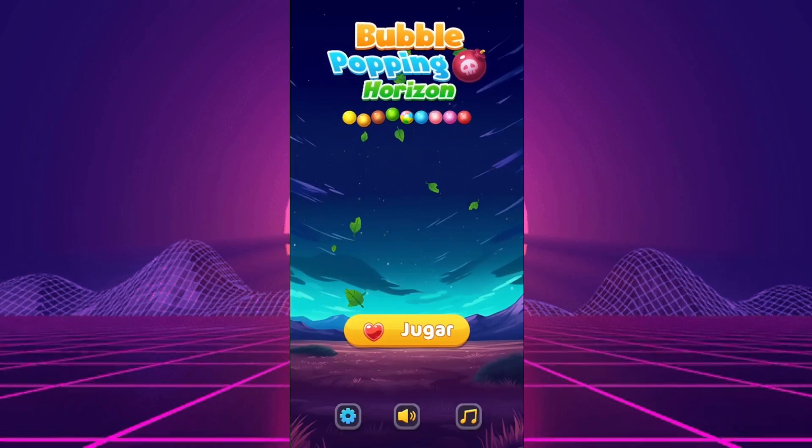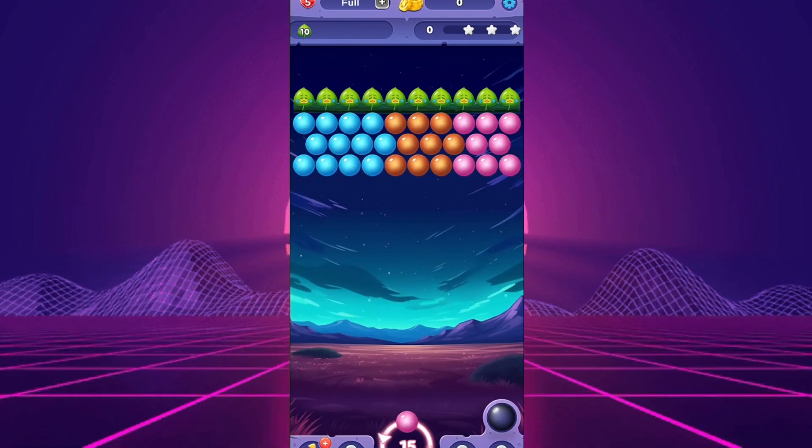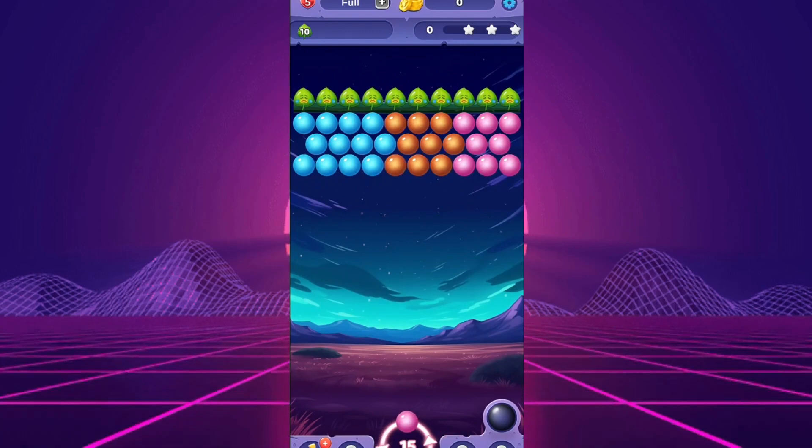If this app doesn't convince you, no worries. At the end of the video, you'll find some lists of apps that do pay. All the apps on these lists are tested and safe to use.